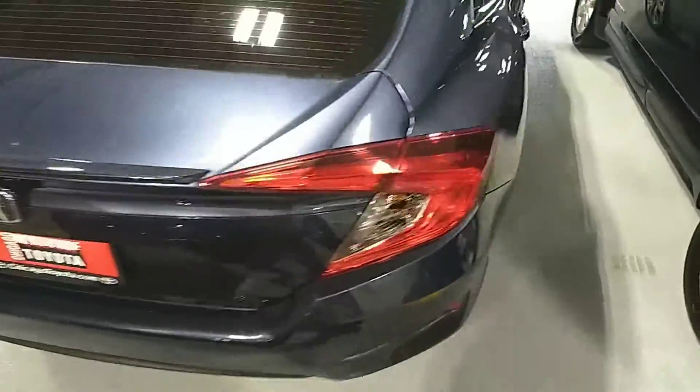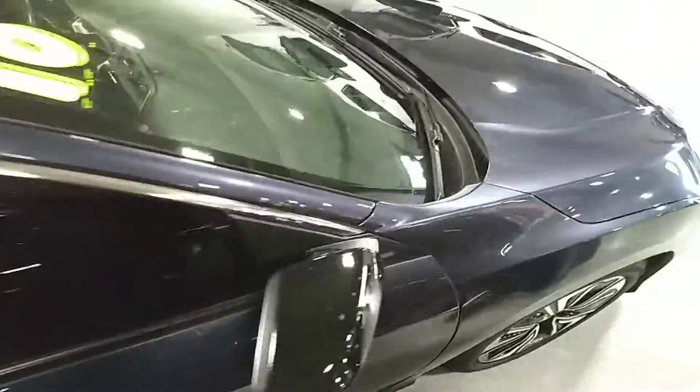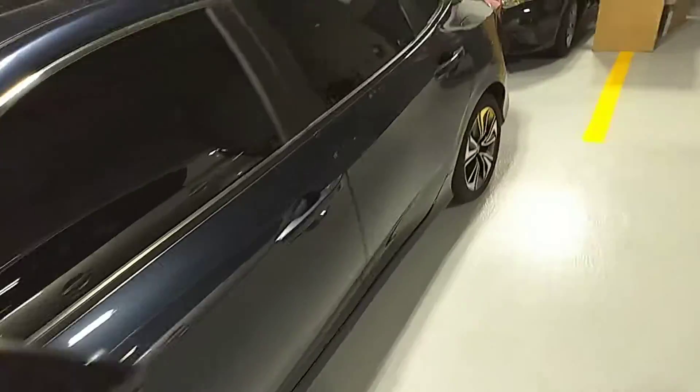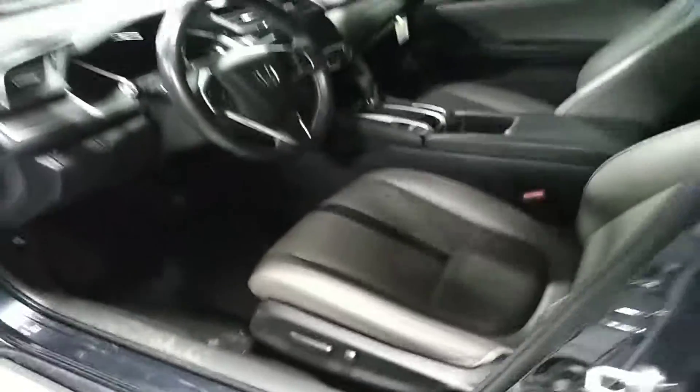I'm going to see if I can do a full walk around here. It's a little tight on this side, so I'll do my best. I'll take a quick peek on the inside here — as you can see, this one has leather seats and the standard Honda Civic equipment, and power seats as well, which is a very nice feature.